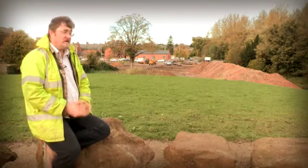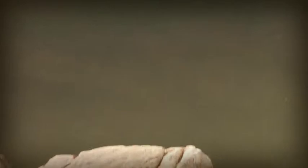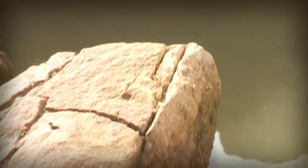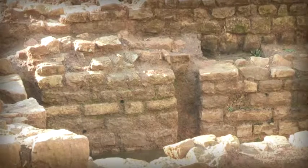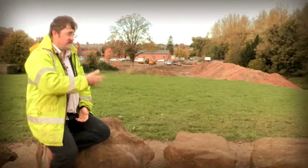It's been fully recorded — photographed and drawn — with records for every single context within the building. So basically what we're going to do is backfill it. We're backfilling it with sand to protect the stonework. We're doing it now before the frost starts, because once the frost gets in, it will start to make the stone deteriorate.